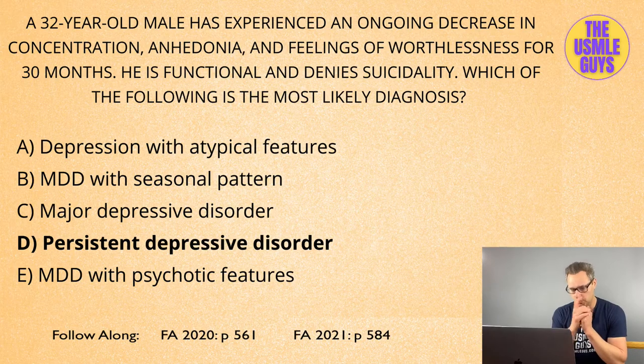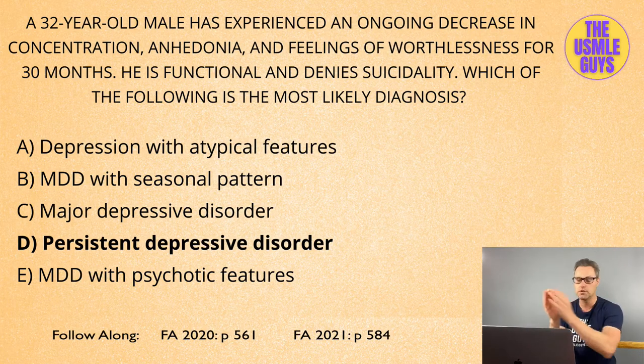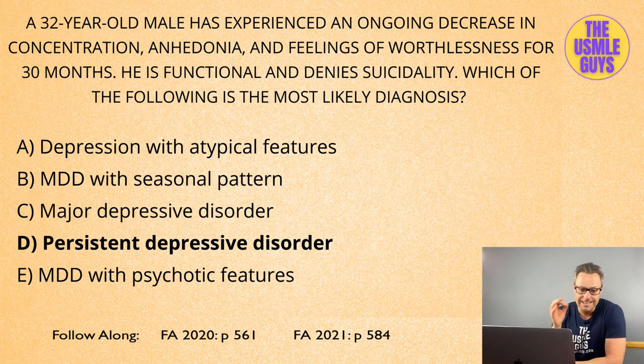Now let's take a look at the rest of the depressive disorders. Starting with major depressive disorder: this is characterized by a severe episode of depression that lasts at least two weeks and is characterized by at least five of the main diagnostic symptoms, on top of a depressed mood or anhedonia. So you want to see five of nine, plus depressed mood and/or anhedonia. We can remember those nine diagnostic symptoms with the CG-CAPS mnemonic.